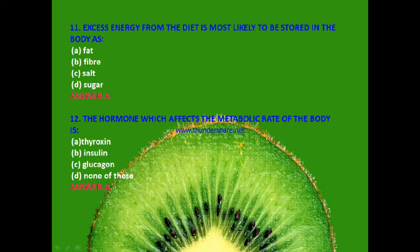Next: Excess energy from the diet is most likely to be stored in the body as fat, fiber, salt or sugar? The answer is A — fat. Excess energy from the diet is most likely to be stored in the body as fat.